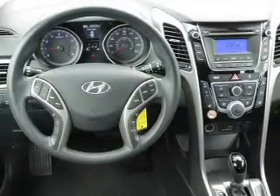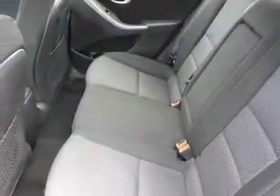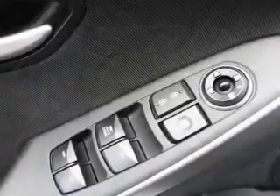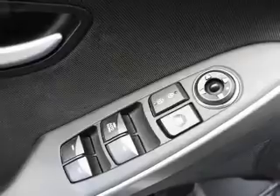Inside you'll find heated seats, Bluetooth connectivity, an auxiliary input, steering wheel controls, curtain head airbags, front airbags, side airbags, side impact door beams, child safety locks, and iPod integration.